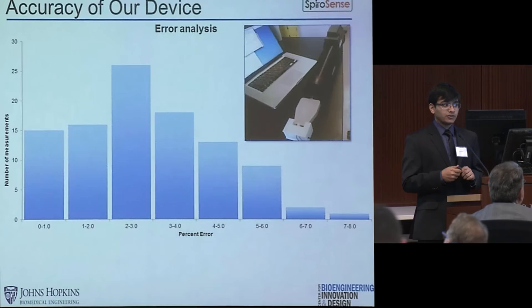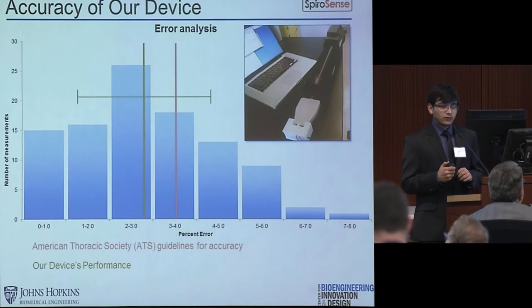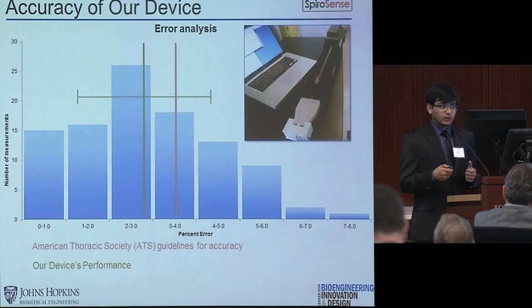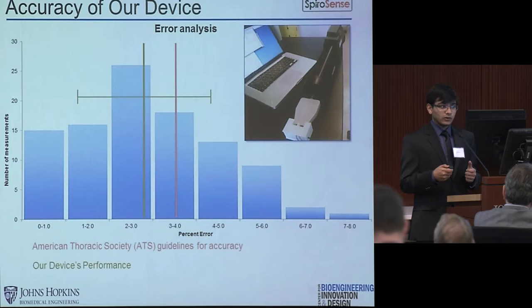We've tested our device with 100 trials using a pre-calibrated 3-liter syringe, measured the errors on each trial, and created a histogram of that data. The American Thoracic Society requires an error margin of less than 3.5%, and our average error was 2.8%. However, when we account for one standard deviation in our error measurements, we do go above that limit. After talking to our advisors, they feel that since we created the device with 3D printing, improving our engineering quality of manufacture can definitely shift that error to the lower spectrum.